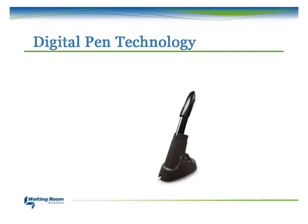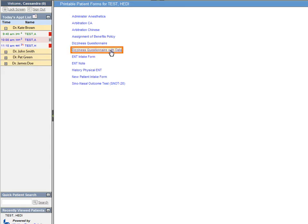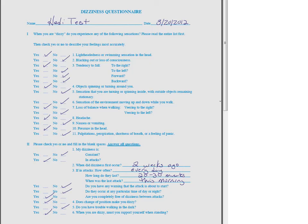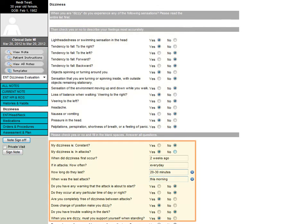If you still want to use paper, WRS offers a digital pen solution which automatically captures your paper-based note and uploads it into your patient's EMR. Simply print out your patient's form, and once the form is filled out using our pen, the data automatically populates into the EMR.